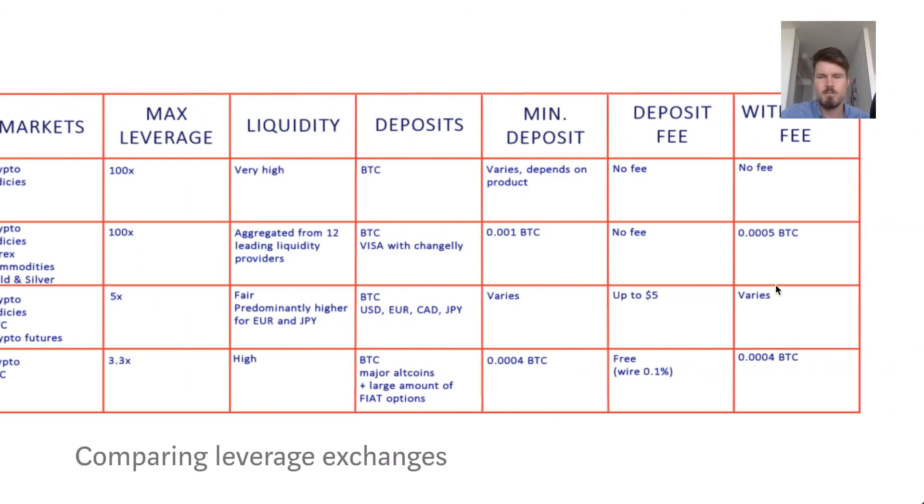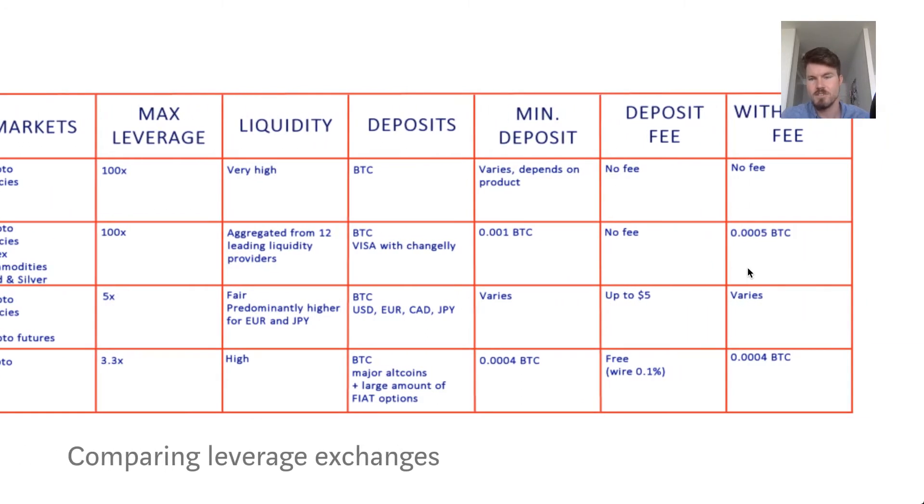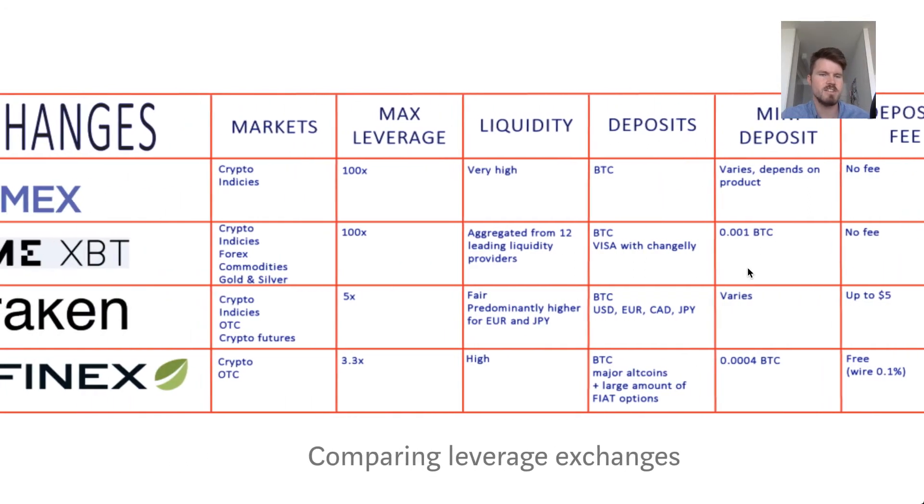The minimum deposit on PrimeXBT is 0.001 BTC. There's no deposit fee, but there is a withdrawal fee of 0.0005 BTC. That's probably to encourage people to continue trading and not remove all their funds every day — basically to keep the funds on the exchange.